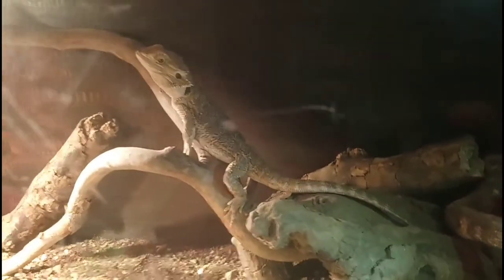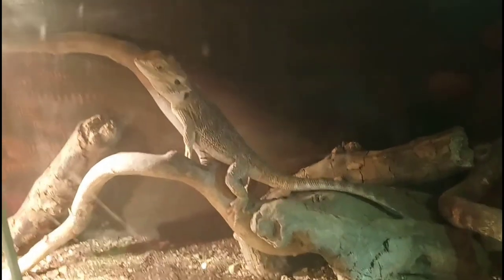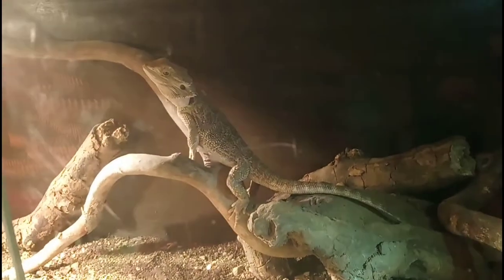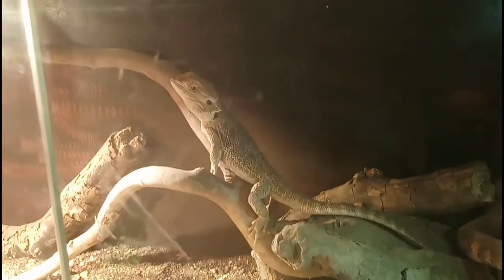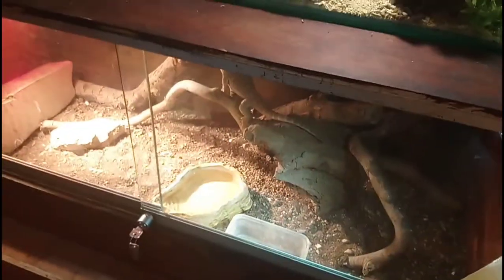Down below we have AJ still. AJ is still in the collection, he'll never be going anywhere. So we all know AJ, happy little miniature bearded dragon. No need to show him too much, but AJ is still part of the collection. So we have Kiwi, Tobeen's, Morty, Alucard, AJ.